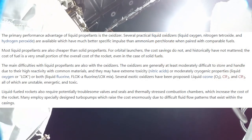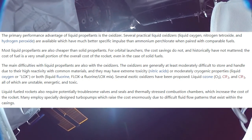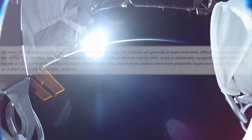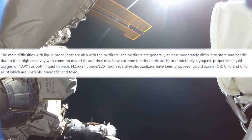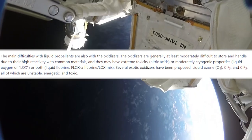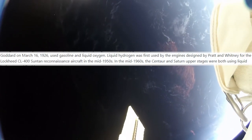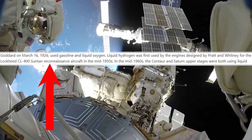However, liquid propellants are heavily valued as a go-to for space exploration, because they end up being much cheaper in price and have good performance and efficiency. But of course, liquid propellants aren't without their disadvantages, such as the difficulty of storing them safely because of how reactive they are with common chemicals around us. They can also be extremely toxic to us, so we need to be careful when handling them. The first rocket to successfully launch with a liquid fuel was in the mid-1950s by Pratt & Whitney for the Lockheed CL-400 Suntan reconnaissance aircraft — a pretty exotic name.